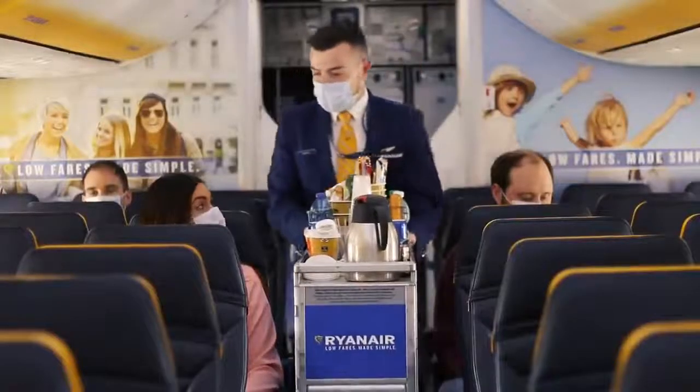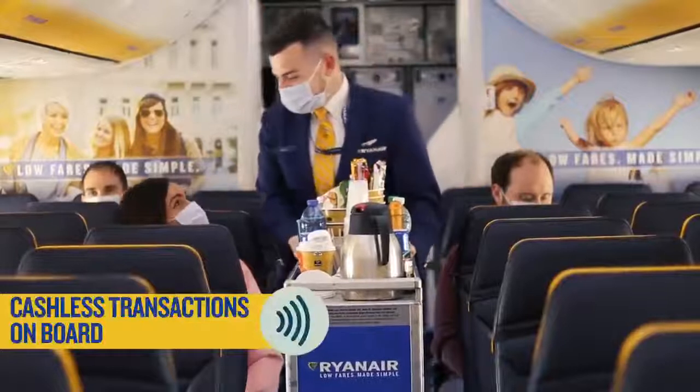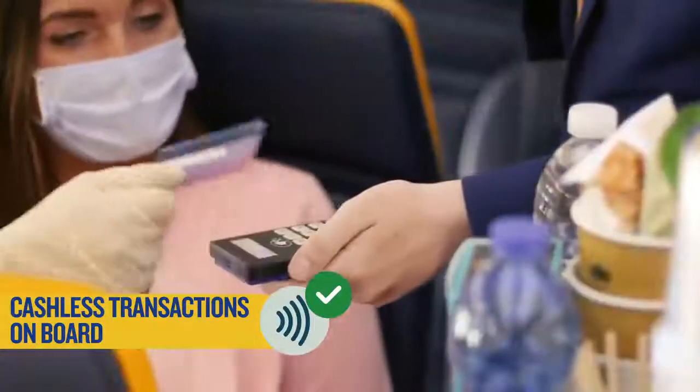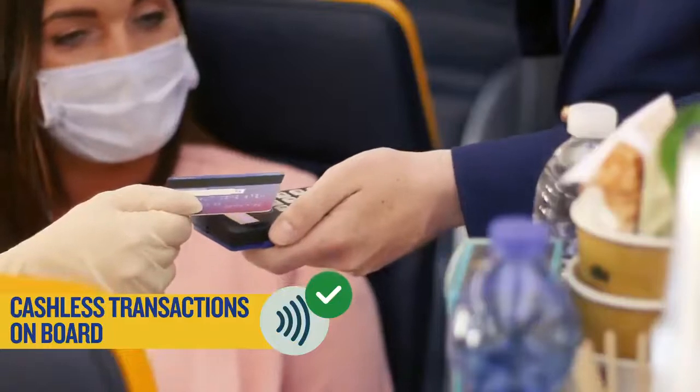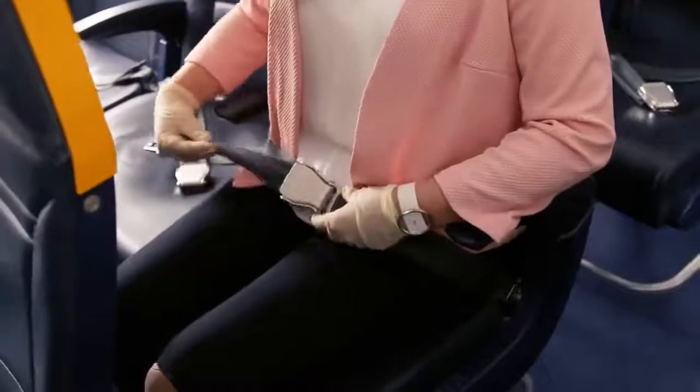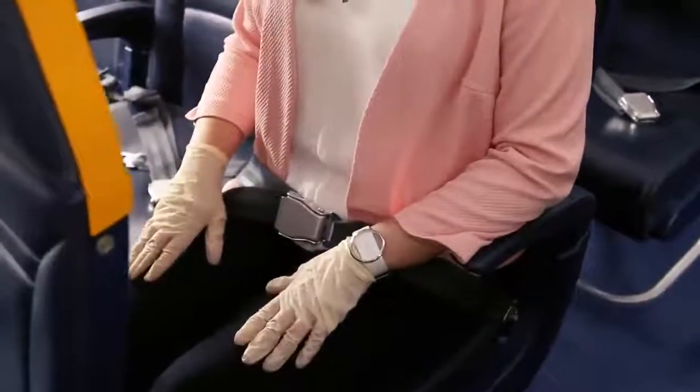We will have a limited in-flight service on board our flights consisting of wrapped snacks. Drinks and sales will be cashless only to limit physical contact. Queuing for toilets will not be permitted and we ask passengers to remain seated at all times with their seatbelt fastened.